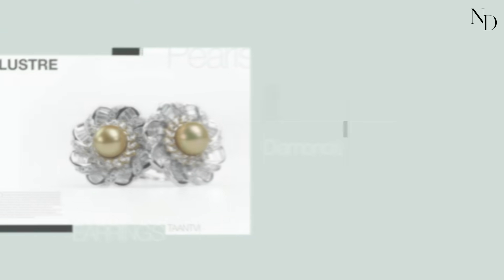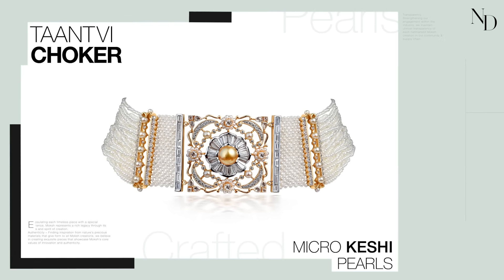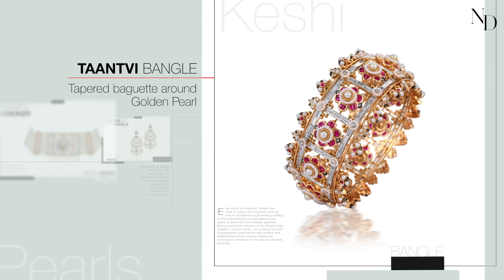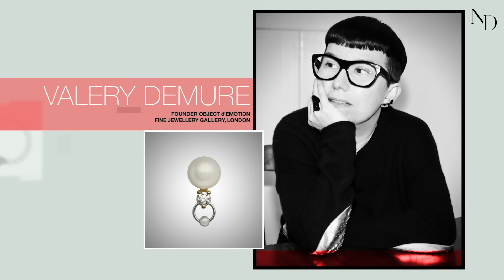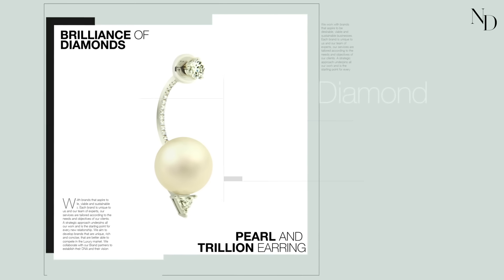The sparkle of the diamond along with the subtle luster of pearls is an ideal combination. We specialize in weaving micro-cathy pearls. We've also set tapered baguettes around the golden pearl in the center, and the setting is seamless — it gives a glow to the piece. The translucence of the pearl is an ideal combination with the brilliance of the diamond.